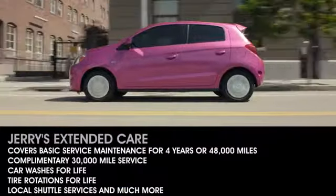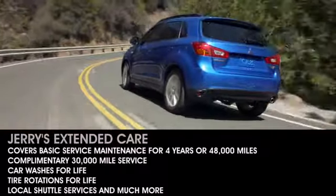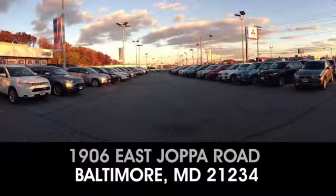When you buy a new car from Jerry's Mitsubishi, we throw in amazing loyalty benefits. Call, click, or visit us today. We're located at 1906 East Joppa Road in beautiful Baltimore.